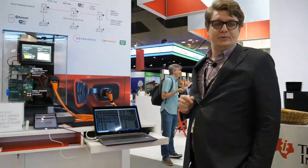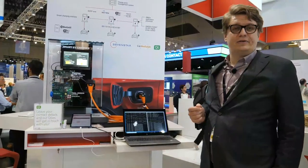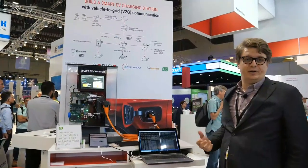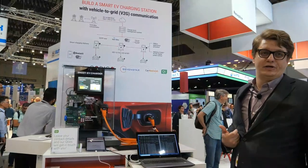This is the new AM62 Sitara MPU that we just launched a couple of weeks ago. It's a quad-core A53 SoC that integrates security, processing, and graphical interfacing — with an integrated GPU and display capabilities — to drive a single SoC to solve all the problems around EV charging.